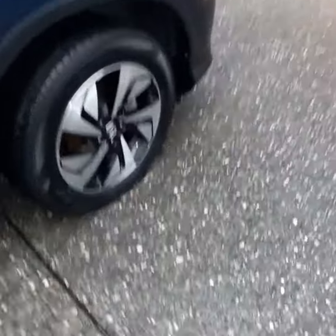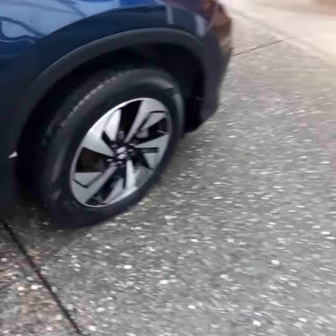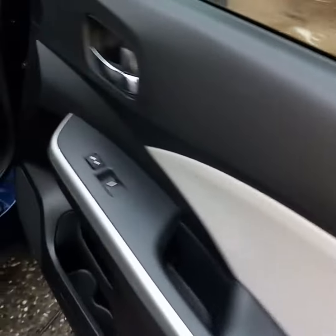Everything's clean on here — the wheels, the inside of the rims, wheel wells, fully washed, windows washed inside and out, door jams, doors, dashboard.